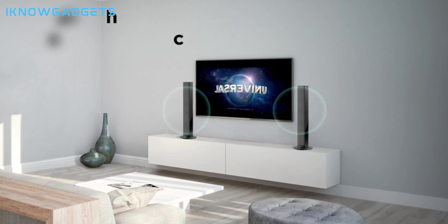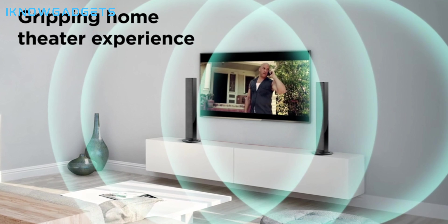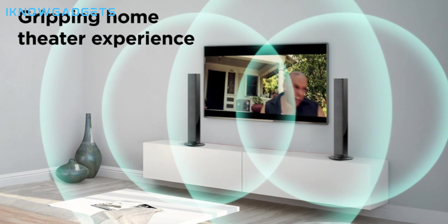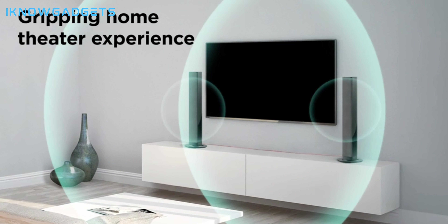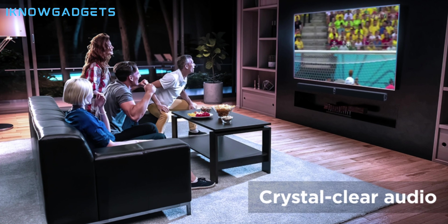The sound quality of the Mzebo TV Soundbar is surprisingly good for its size and price. It has four drivers and two tweeters that produce a clear and balanced sound. It also has a Dolby Atmos mode that creates a virtual surround sound effect, making you feel like you are in the middle of the scene.